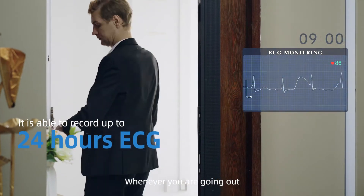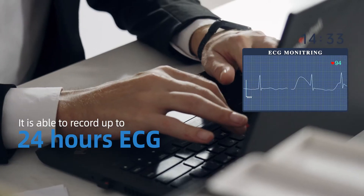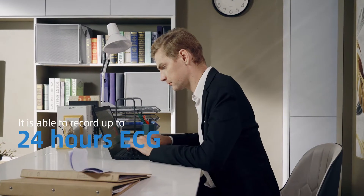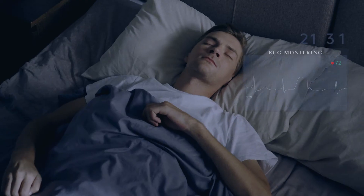Whenever you are going out, you are working, you are back home, you are sleeping —